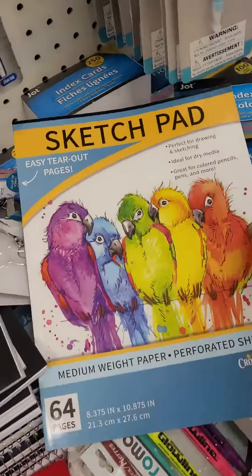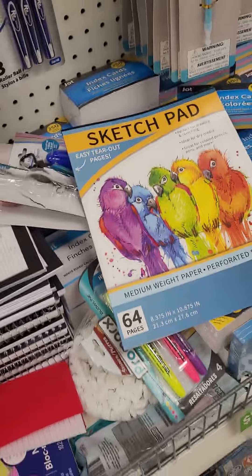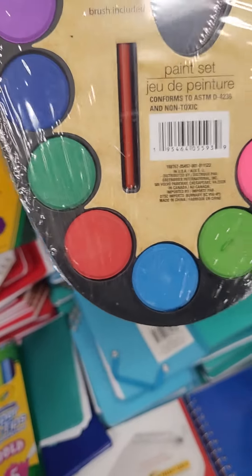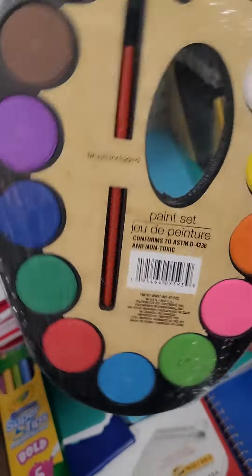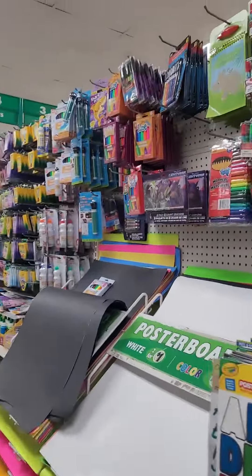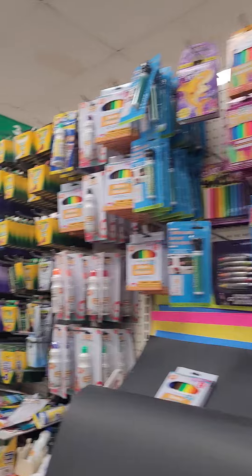It's like a little sketchbook — cheap art supplies. Oh, this is nice — 12 colors. I wonder if she wants to paint. I don't know what she's gonna do. Oh, I was looking in the wrong area — here's the markers!